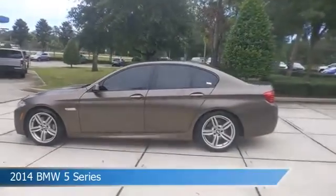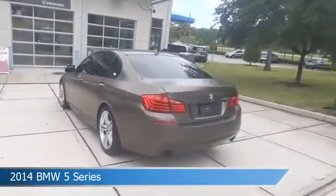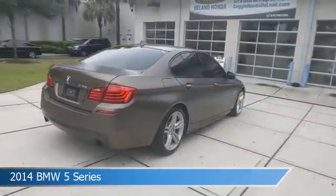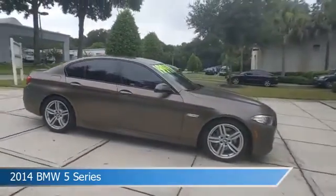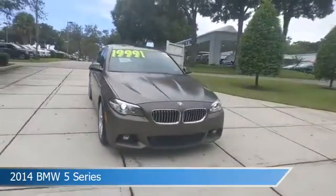Take a look at this 2014 BMW 5 Series. Equipped with an automatic transmission in frozen bronze metallic, this car comes with some great features including alloy wheels, child safety locks, anti-lock brakes, audio controls on steering wheel and more. Come in and check it out today.